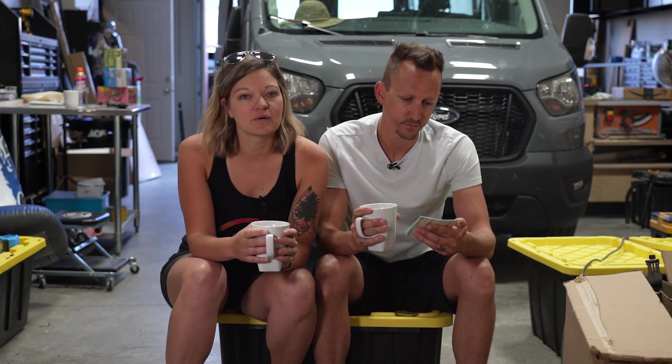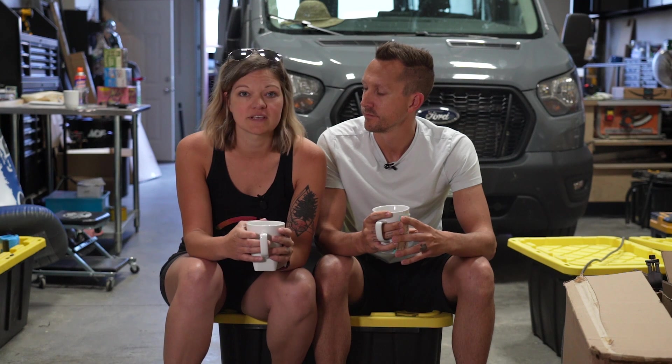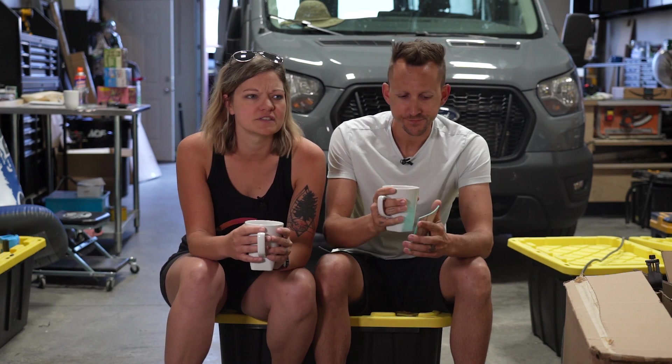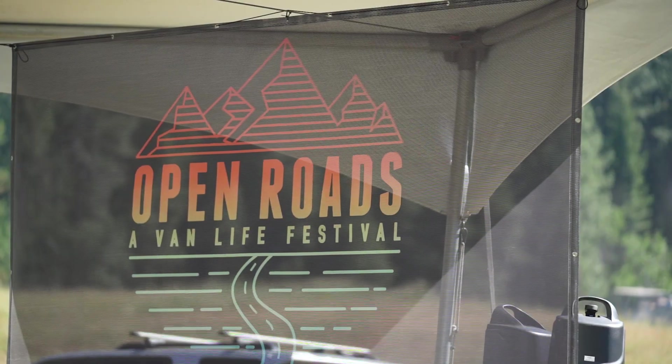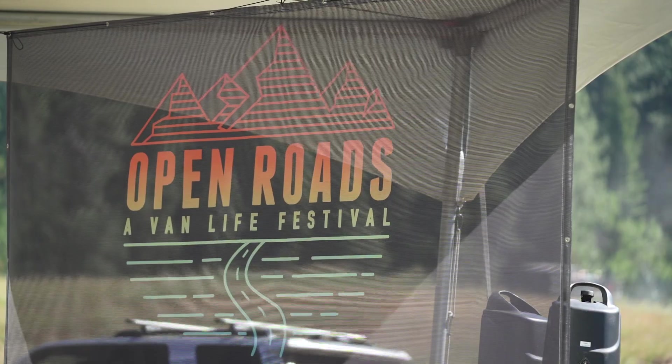There were a bunch of other vendors there as well and we got to network with some we had never interacted with before. Outside Van was the title sponsor of the event and we got to chat with them for quite a while. It was really great getting back into industry events and promotional events like this — something we haven't been able to do over the last couple of years because of the pandemic. It was nerve-wracking to get back out there, but I'm so glad we did it and I'm so excited to do more of these going forward.